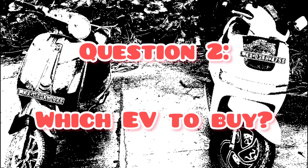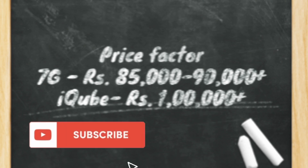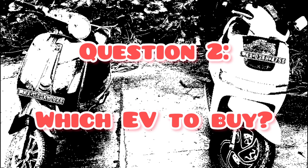Time to answer the question: which EV to buy? Well, it boils down to the price factor. The 7G is available from anywhere between 85,000 to 90,000 Rs. ex-showroom, whereas the iQube would cost you over 1 lakh. If price is not a factor, then it would definitely make sense to put in that extra 15–20% of money and get a lot of extra features and a better-built scooter overall. With EV prices stabilizing, it would definitely be a wise choice to go for a branded bike.